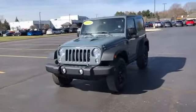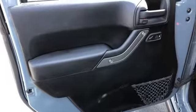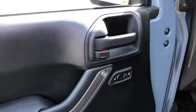adjustable steering wheel, traction control, cruise control, variable speed intermittent wipers, and ABS. Visit our dealership soon and start driving today.